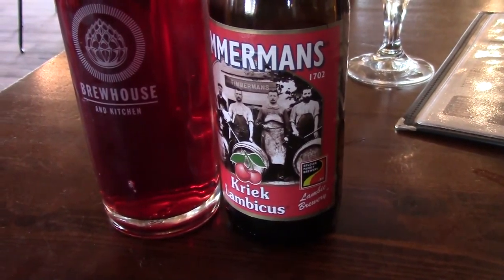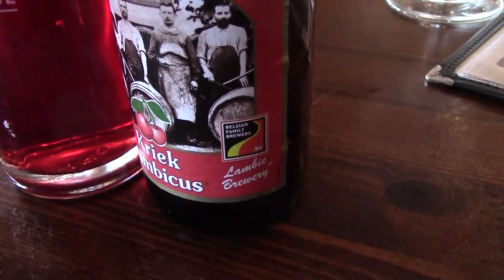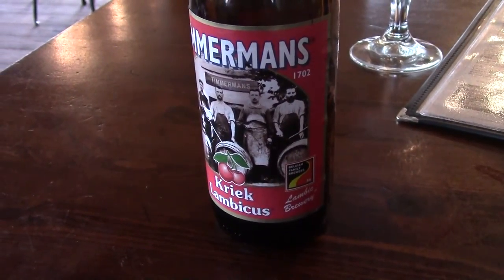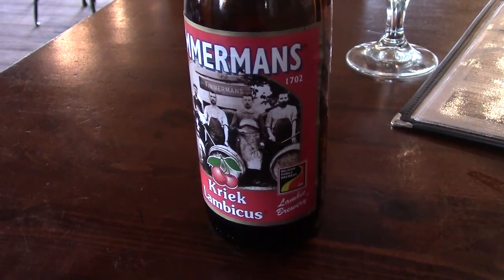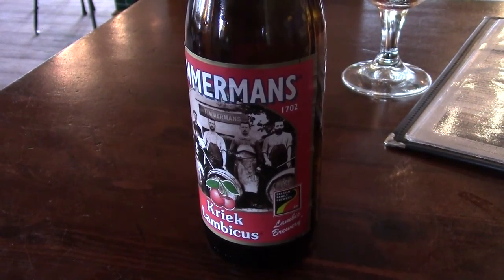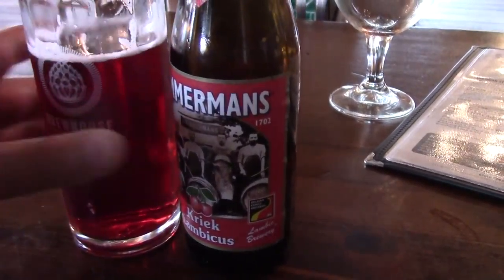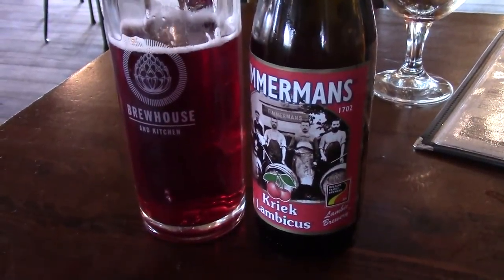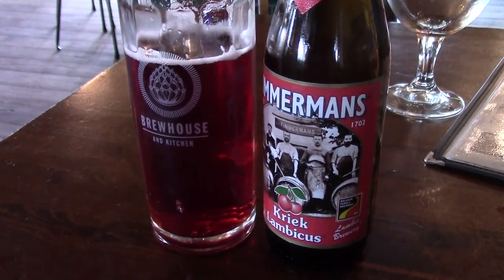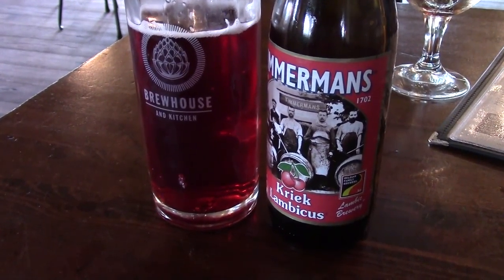This is Timmermans Kriek. Hopefully, since it's branded as a Belgian, this might be sweetened. 4% alcohol by volume. Not sure about the cherries — I much prefer them when they're Cantillon. I'll give it a B+ anyway.